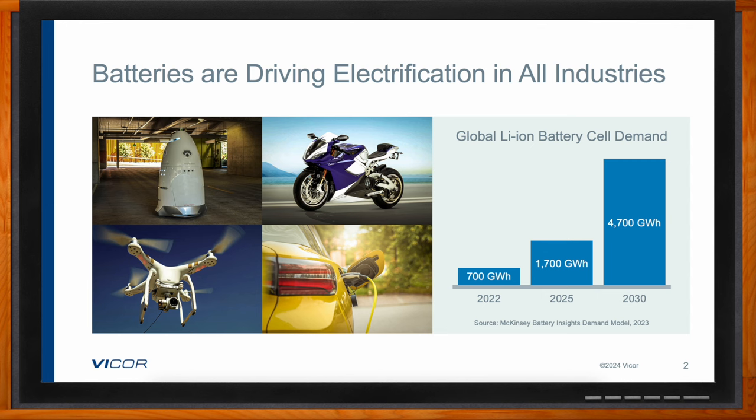The demand is also coming from a number of other applications including robotics, drones, and even recreational products like dirt bikes. As you can see from this chart, the demand is more than doubling every few years. One way to look at how the demand is being met and its connection to power converters is to think about what we call the life cycle of the battery.